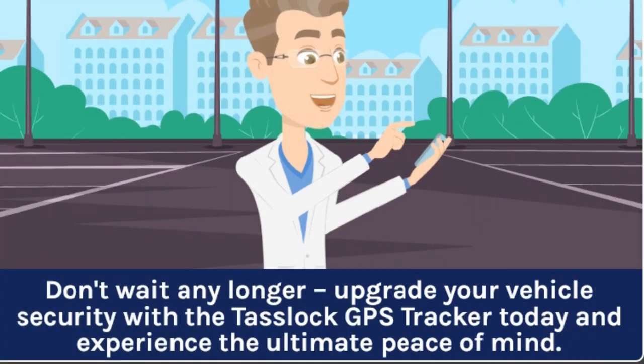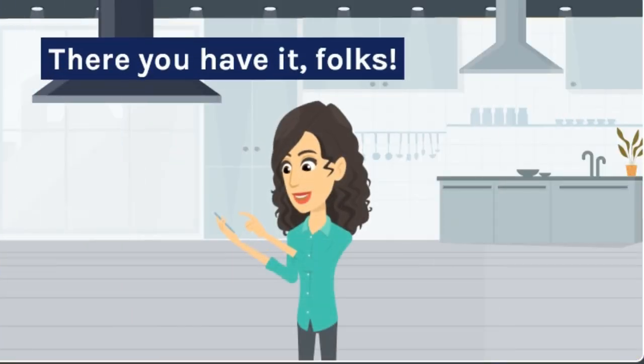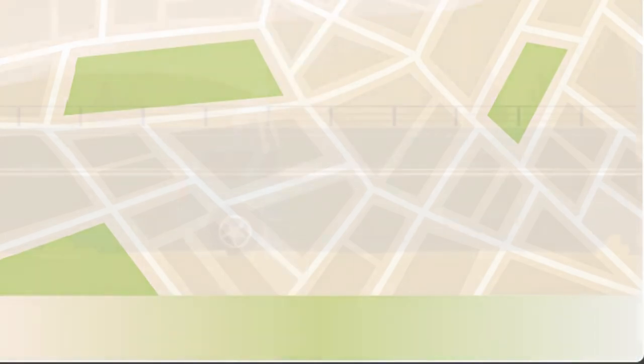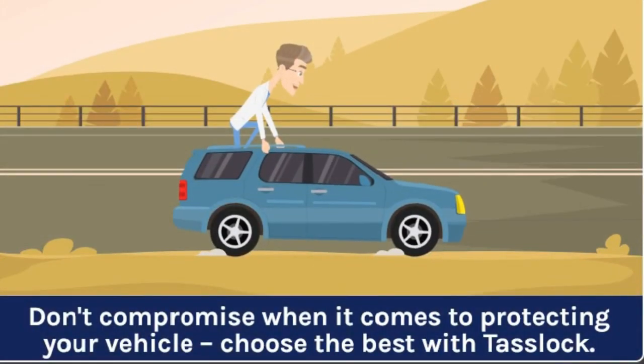Don't wait any longer. Upgrade your vehicle security with the TASLOK GPS Tracker today and experience the ultimate peace of mind. There you have it, folks. The TASLOK GPS Tracker is the ultimate solution for vehicle security and tracking. Don't compromise when it comes to protecting your vehicle. Choose the best with TASLOK.